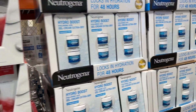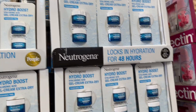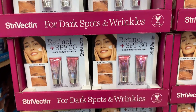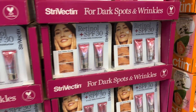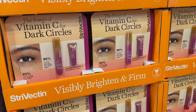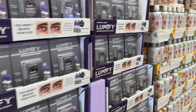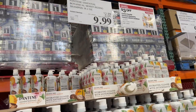Hey everyone, welcome back to our channel. We are back at Costco. I know they have the new monthly deals out. This is $47.99, $39.99, $20 off this one. Let's go and see what deals we find.